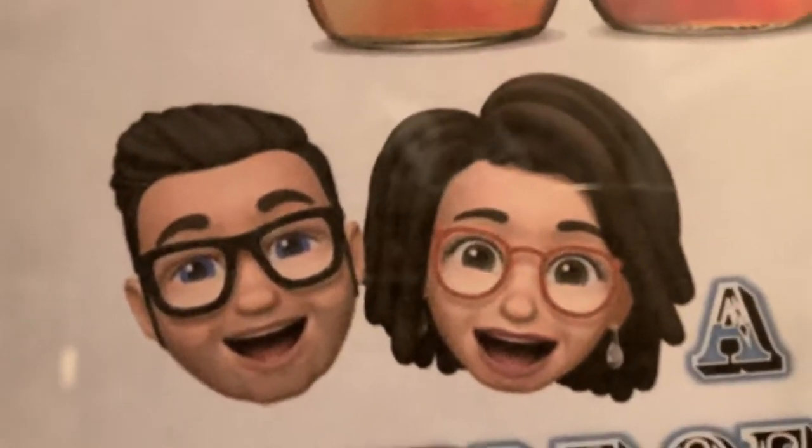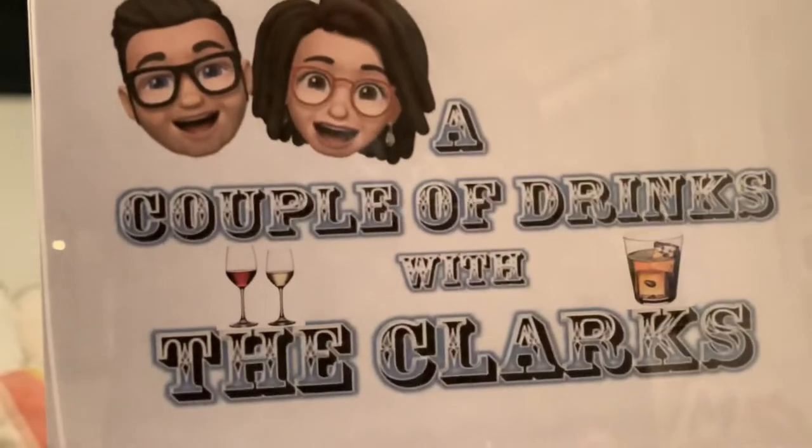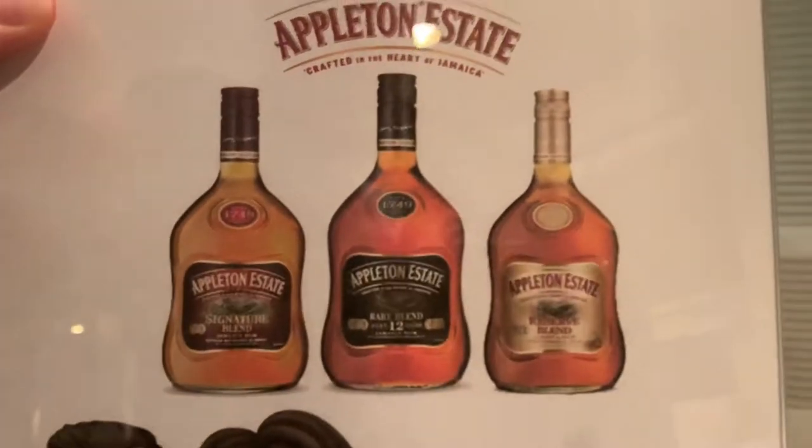Welcome back to another edition of A Couple of Drinks with the Clarks. Tonight's feature: Appleton Rum. Hey, welcome back — these are Jamaican rums, so ladies and gentlemen, thank you so much for joining us again. My name is Matt, I'm Patty — she giggles. Tonight we're going to talk about some really cool stuff.